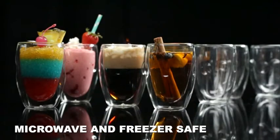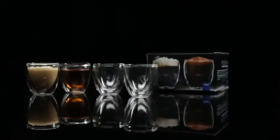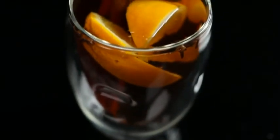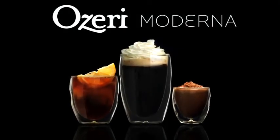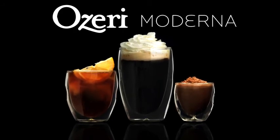Great for everything from hot cappuccinos to iced teas and chilled cocktails. Ozeri's Moderna Glasses are available in 2-ounce, 8-ounce and 12-ounce sets and feature opposing thumb-notch dimples for natural and effortless gripping. These are the Moderna Double Wall Thermo Glasses from the Artisan Series of award-winning drinkware by Ozeri.